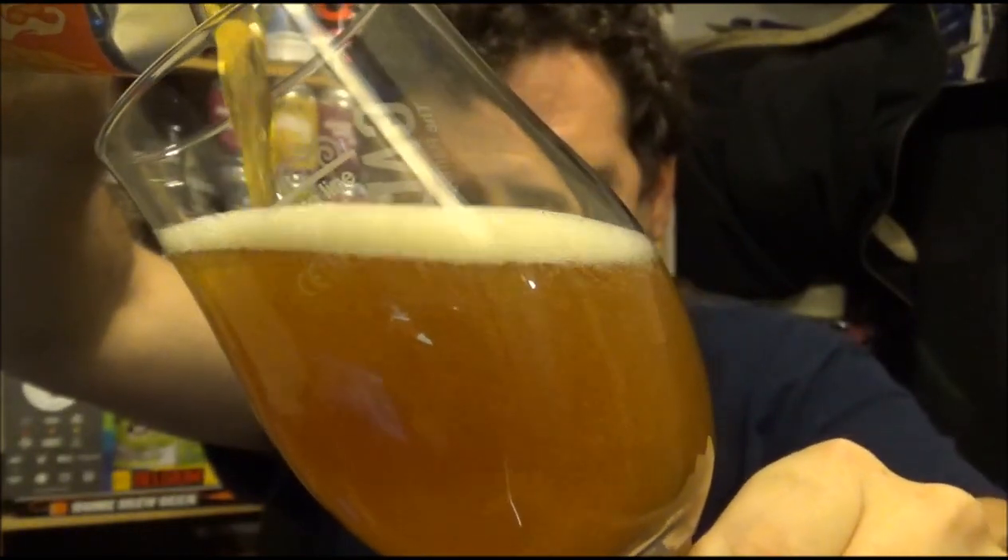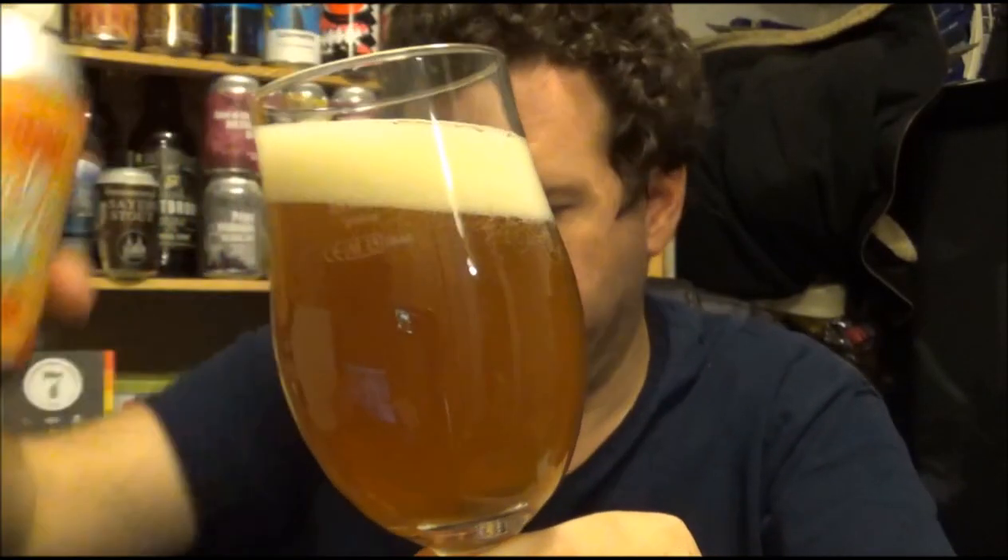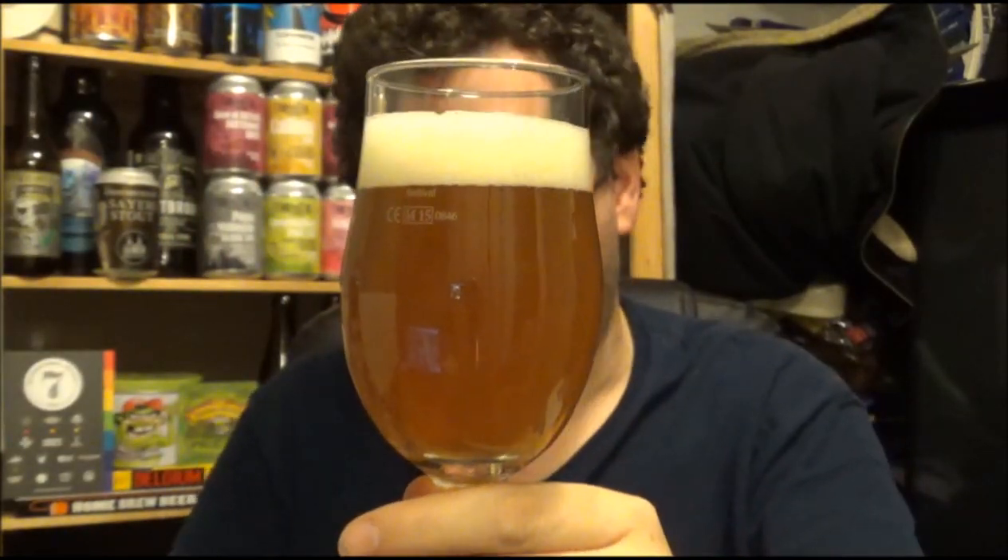The couple of cans I've had — I've had the Lightbulb in can and on draft, and that was a lovely little beer. And the Pulp, well, that speaks for itself. That was a beautiful beer.